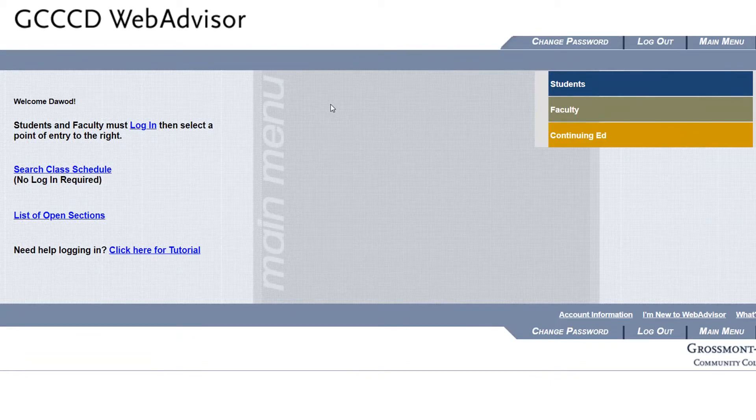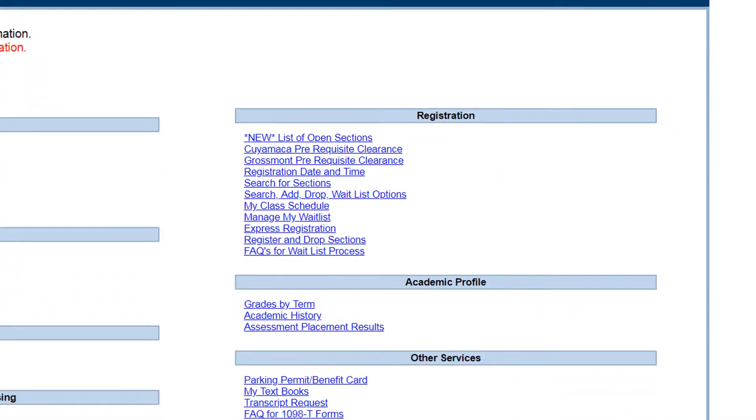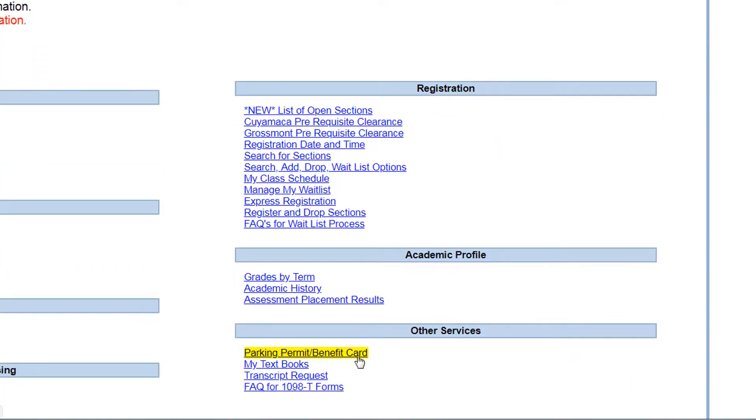Once you log in successfully, click on the student menu, then Parking Permit / Benefit Card.